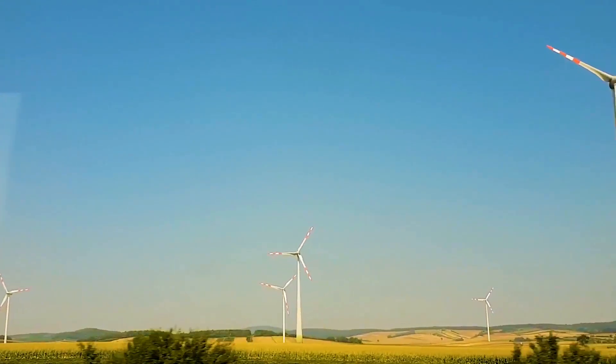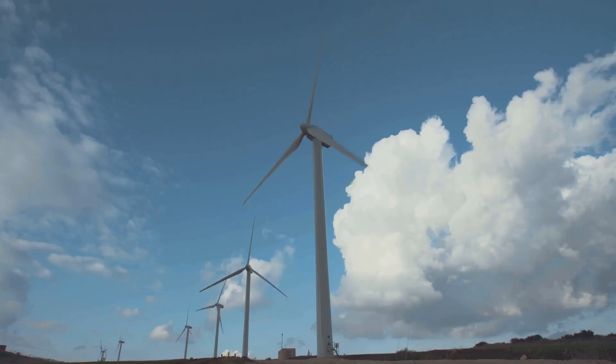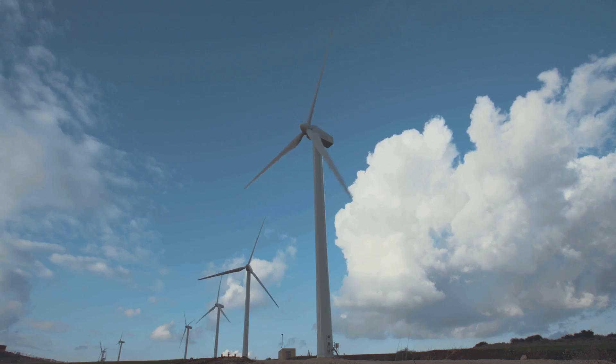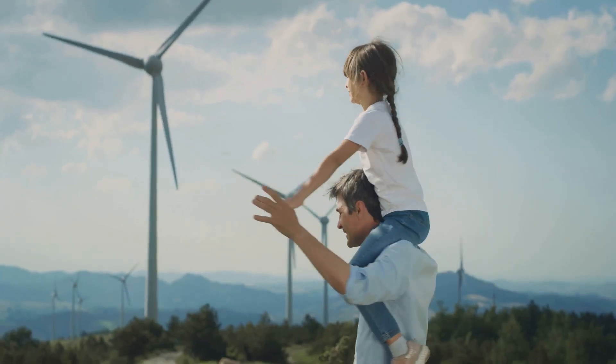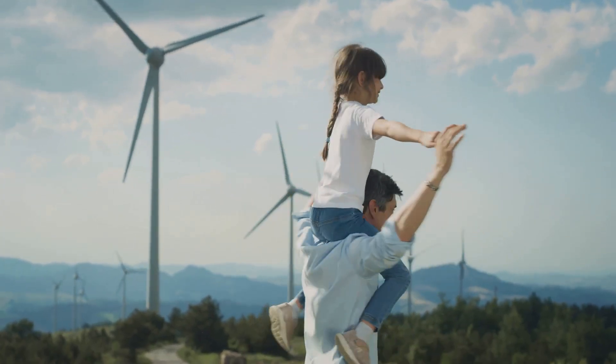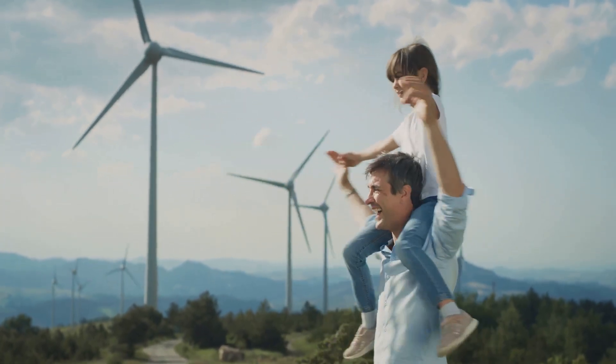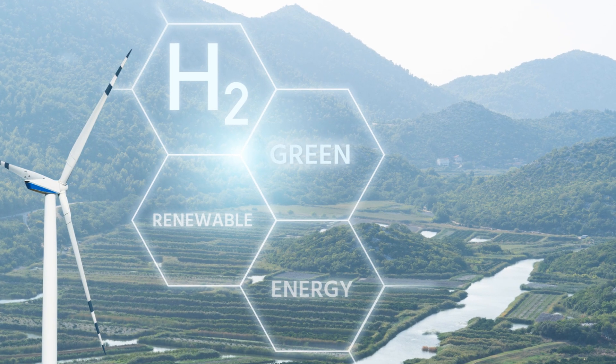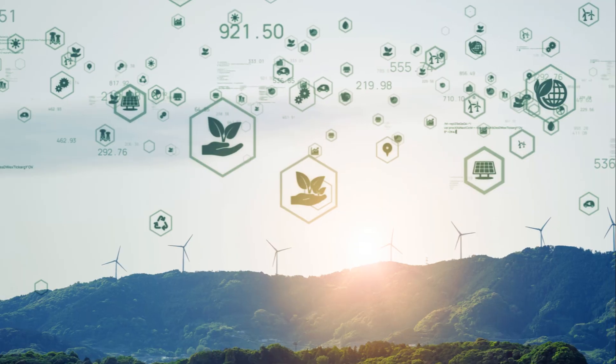Imagine a world powered by the very air we breathe — it's a vision that's becoming a reality. With wind power, we can reduce air pollution and combat climate change. Cleaner air means healthier lives. It's a win-win situation for our planet and future generations. Our children will thank us for the cleaner world we leave behind. So let's harness the power of the wind and create a brighter, cleaner tomorrow.